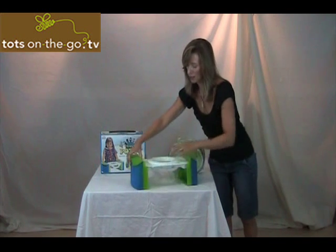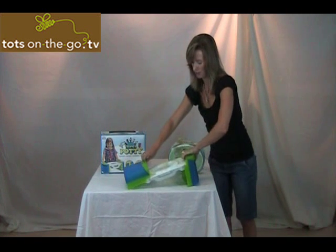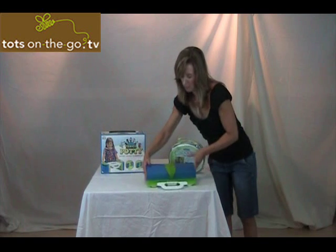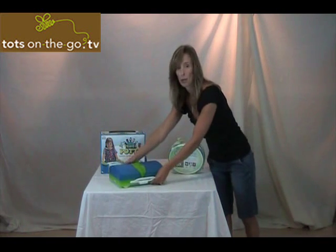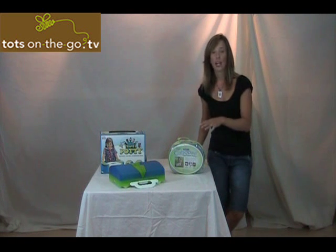To close this, you push this in here on the side, this side, put the handlebar up, and it's closed. So you can actually keep the bag in here for next time if you want to use it for a quick emergency. We really do like the Cool Gear Travel Potty. It does actually even seat a child up to 70 pounds, which is quite impressive.